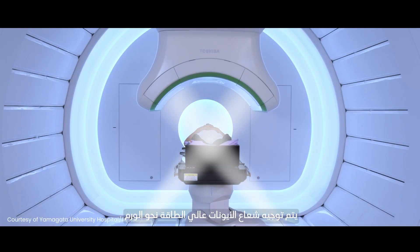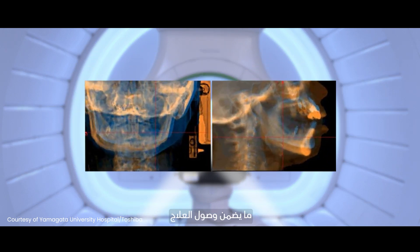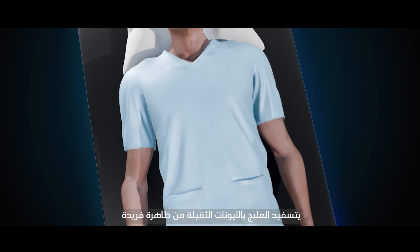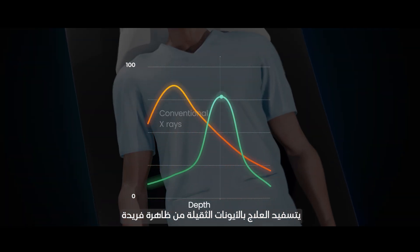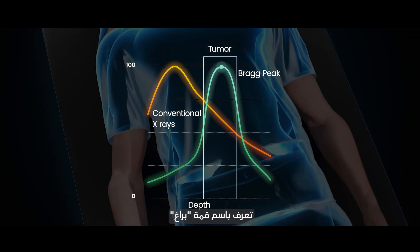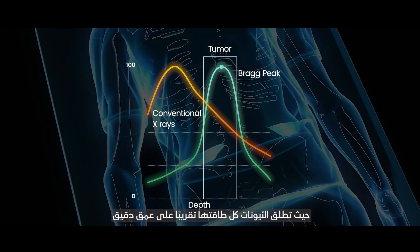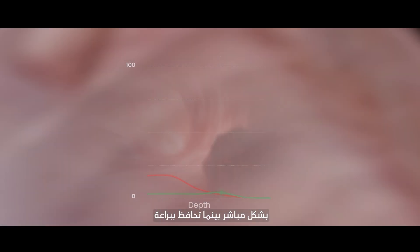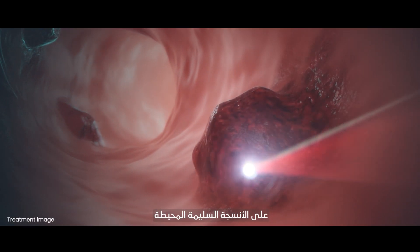The high-energy ion beam is directed toward the tumor with millimeter precision, ensuring that the treatment is delivered exactly where it is needed. Unlike conventional x-ray radiation, heavy ion therapy harnesses a unique phenomenon known as the Bragg peak, where the ions release nearly all their energy at a precise depth within the body, directly targeting tumors while elegantly sparing surrounding healthy tissue.